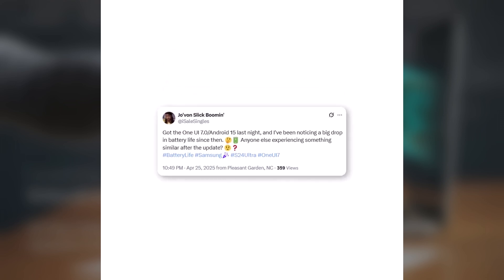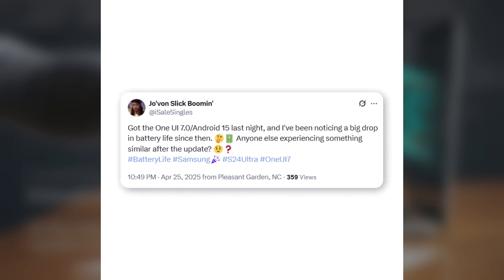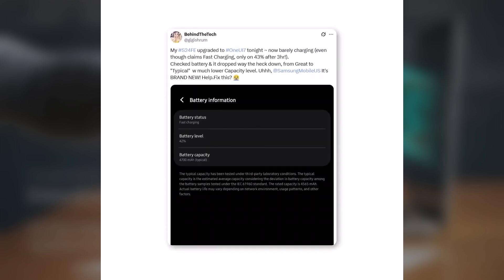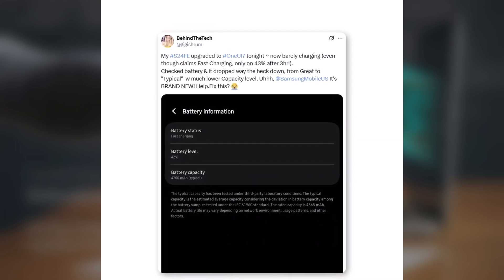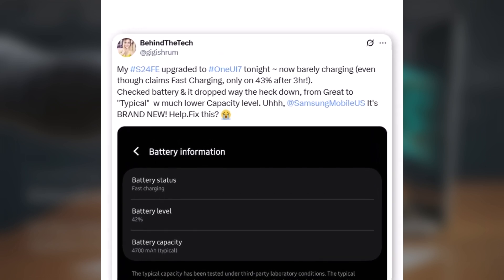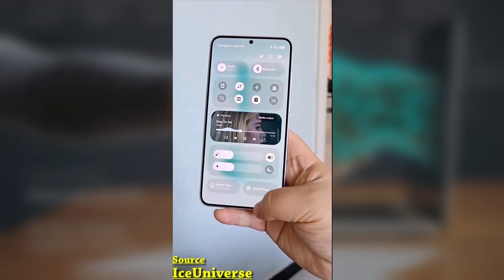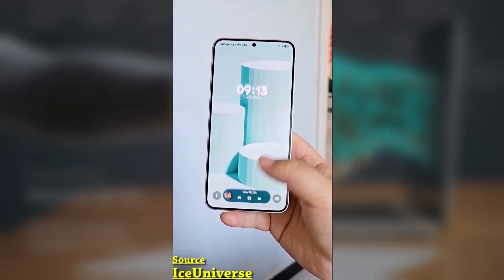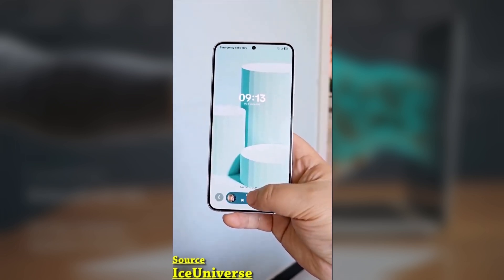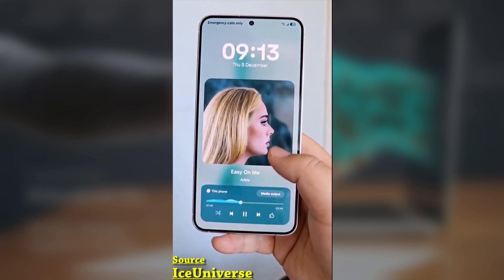Similar issues were reported by other users too. One S24 user said, 'After the One UI 7.0 update, my battery drains faster.' Even the Galaxy S24 Fan Edition seems affected, with one user saying, 'After the April update, my battery drains very fast.' Samsung hasn't officially responded yet about the battery problems after the April 2025 update, but users are being asked to report their issues through the Samsung Members app to help speed up a solution.